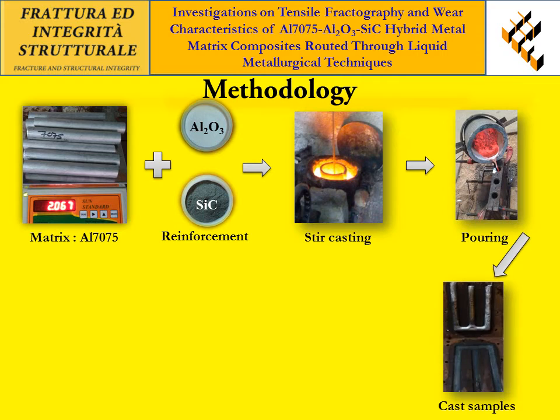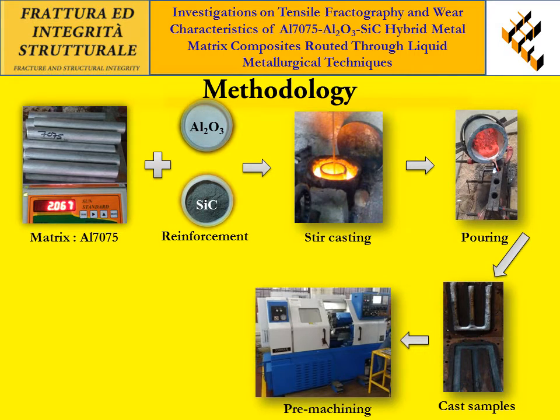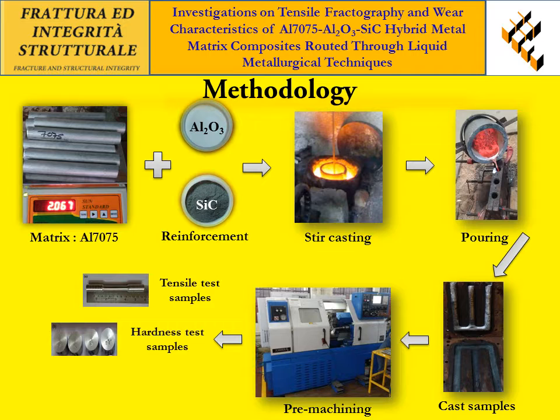After solidification, the cast parts were removed from the mold box. The cast samples were machined according to ASTM standards by using a CNC machining process. Finally, the test samples were ready to examine the mechanical and wear behavior of the aluminum composites.